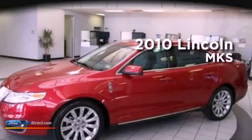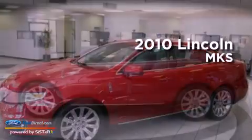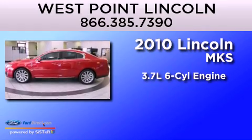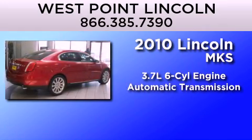This is a certified pre-owned 2010 Lincoln MKS. It features a 3.7 liter six-cylinder engine and an automatic transmission.